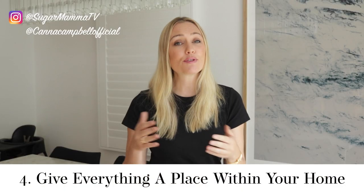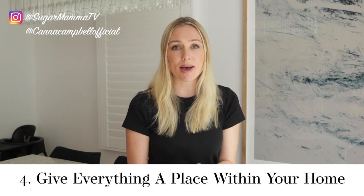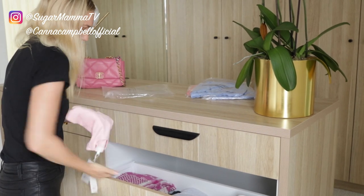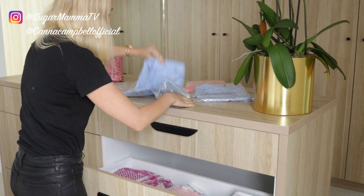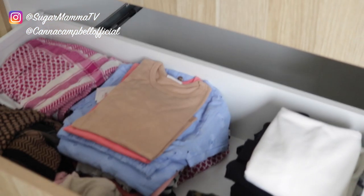Habit number four is to find a home for everything within your home. If you go and buy something, responsibly discard the packaging but find a home for it immediately. If you use a towel, hang the towel back up. If you pull out your laundry from the washing machine, fold your clothes up and put them away in their dedicated home. Once you have done this, stop and take a moment to feel proud that your home and space is neat, tidy and organized — it will no longer feel like a chore but a proud habit.